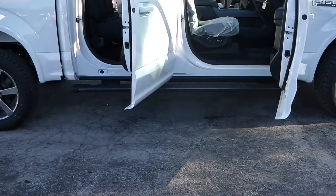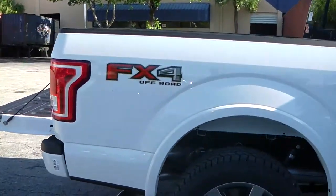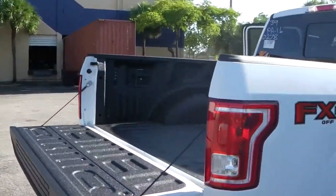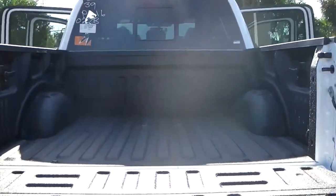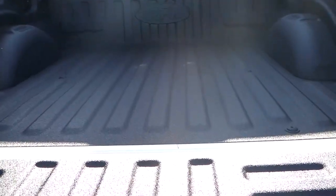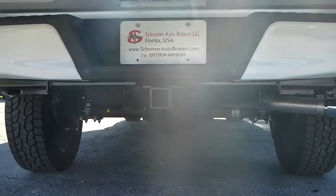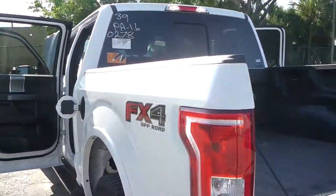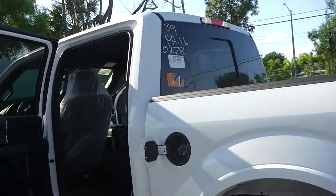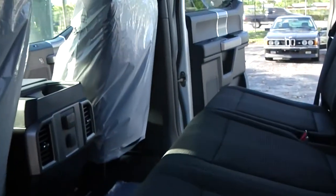It features running boards and is a very spacious truck. It also has a power rear window, an optional spray-in bed liner, and a tow package.